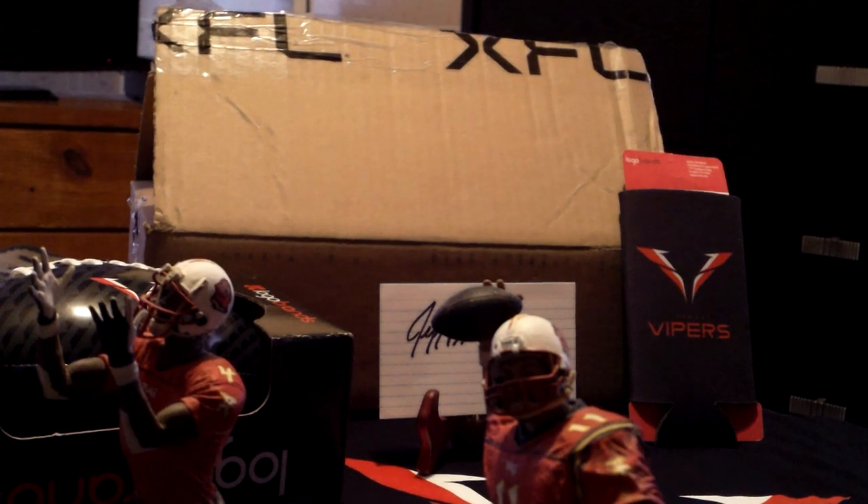I wanted to unbox them right here on my channel so you guys could see them.